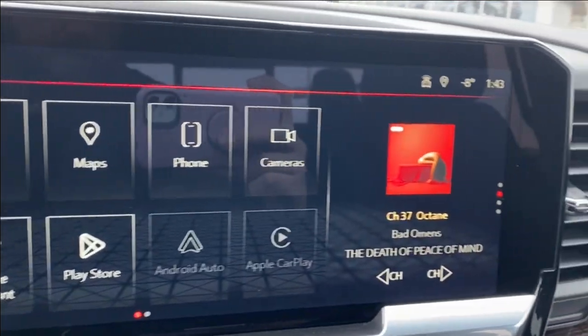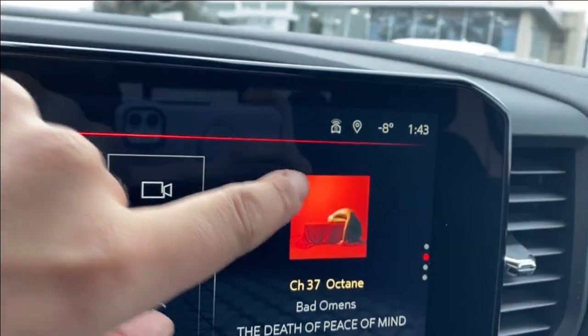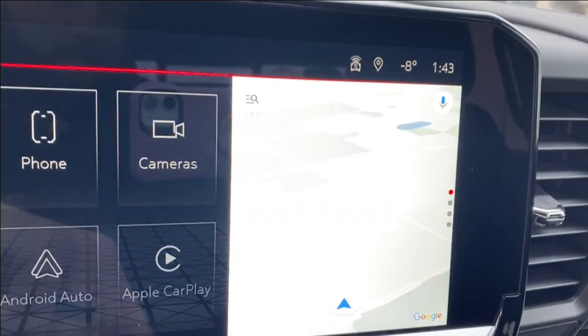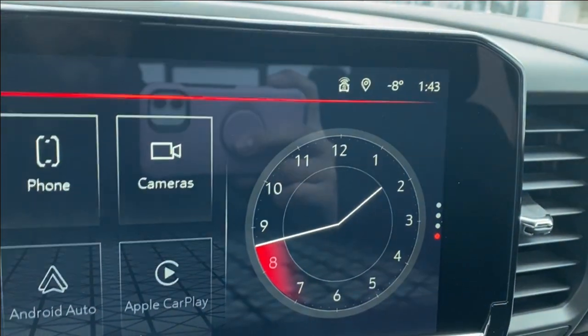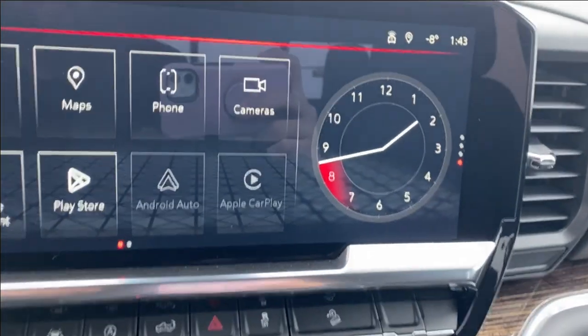You also have Android Auto and Apple CarPlay. On the right hand side you can see the music that you're listening to. You can change that to the map if you'd prefer navigation, as well as having your trailer status and analog clock there, whichever you prefer.